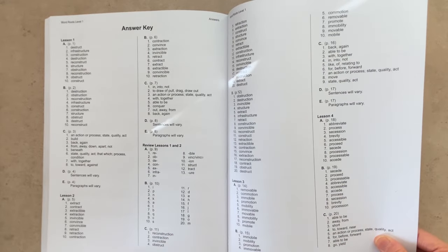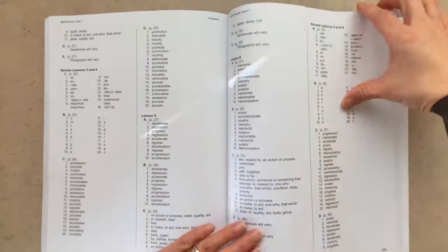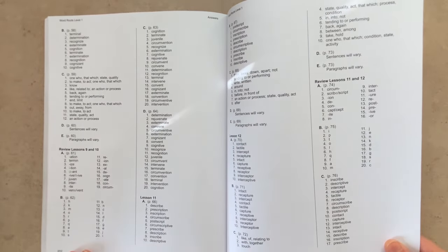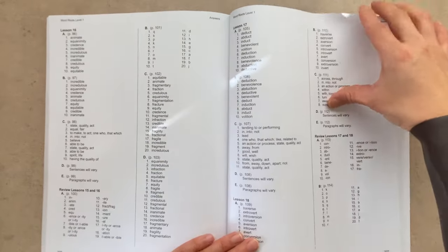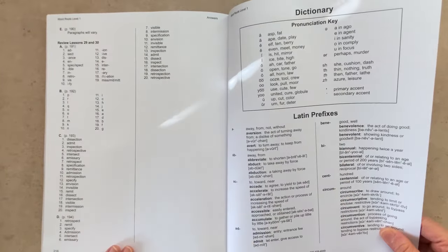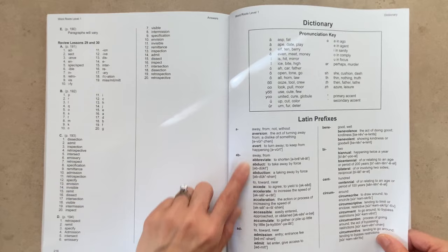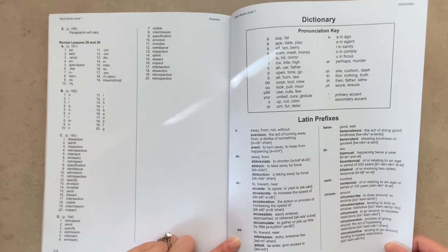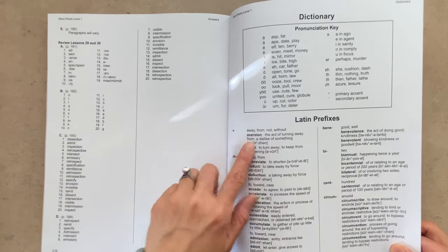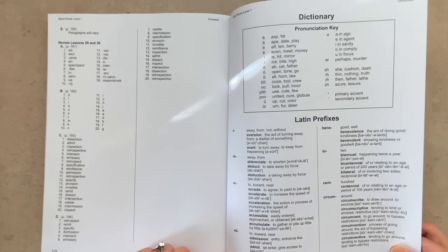At the end there's an answer key, making it really clear and easy for a student to do this program totally independently. And at the very end, there's even a dictionary that will help with the pronunciation of words and group the Latin we've learned through the book.